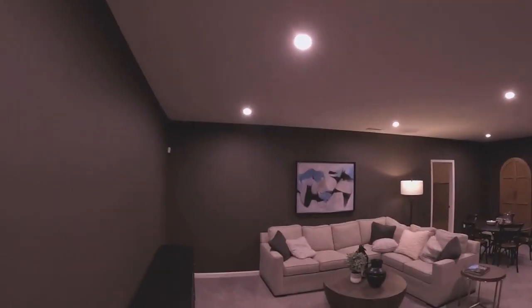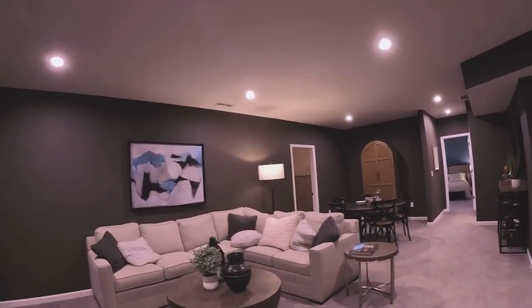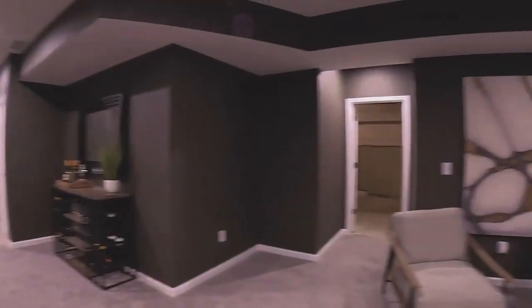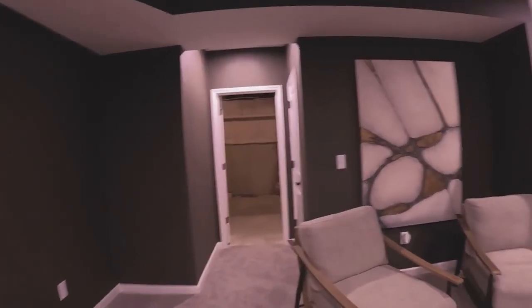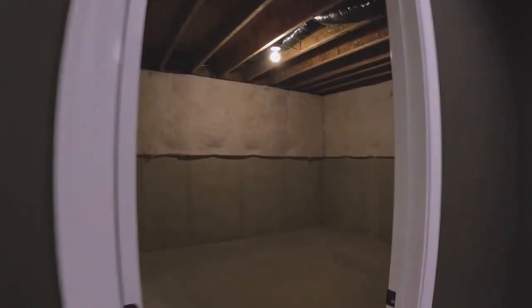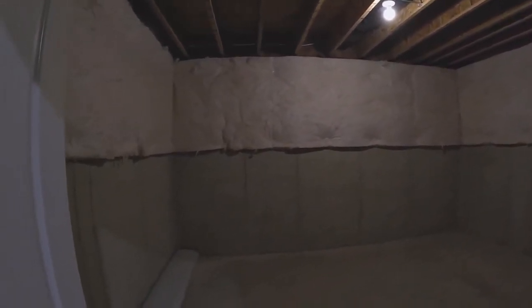The basement is nicely finished with a big room that can obviously be a TV room or a theater room, with plenty of room for a pool table or a bar if you wanted to build one — multi-purpose for certain. There's also a room in back that's unfinished, which could easily be a craft room, kids' playroom, fitness room, or a second home office.